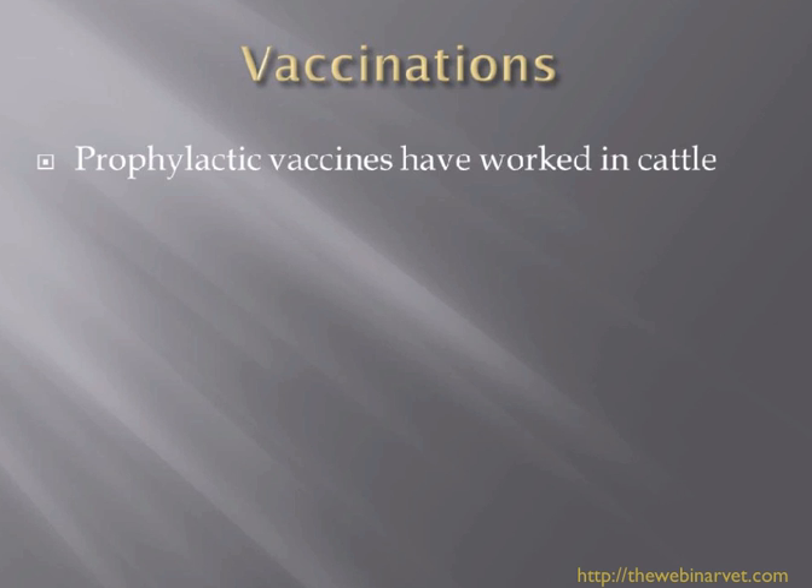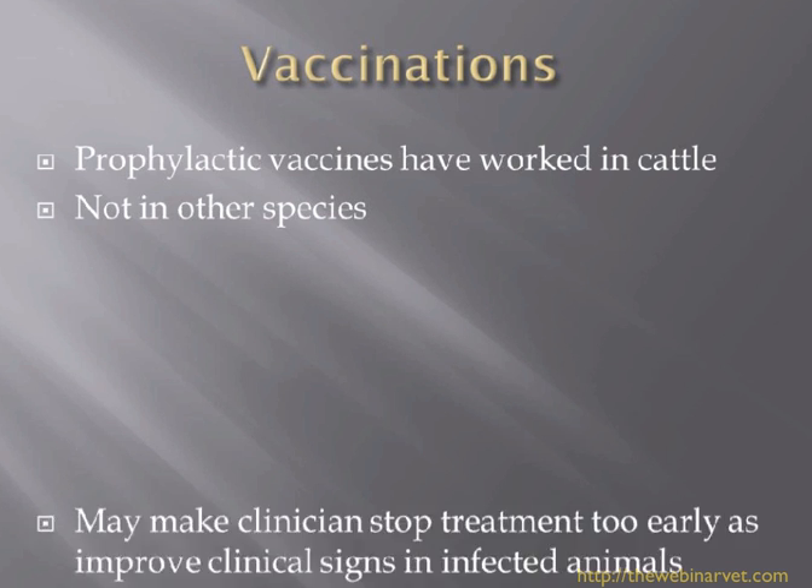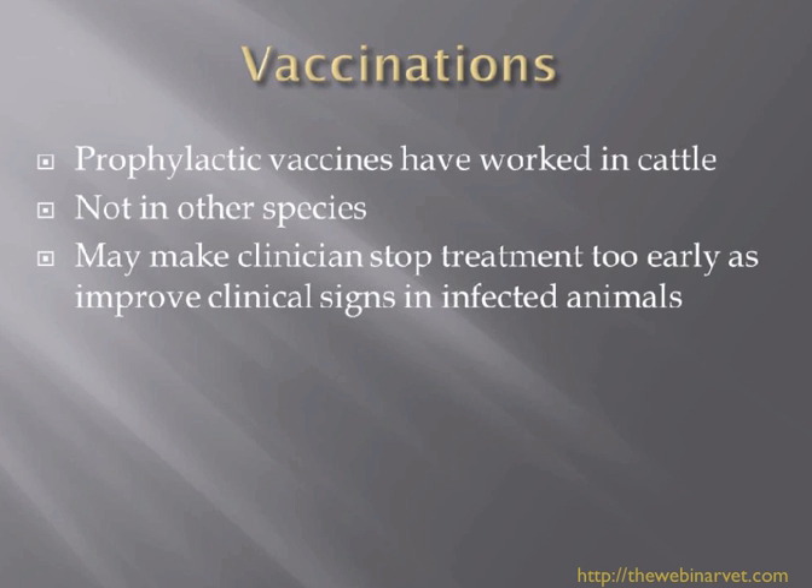Vaccinations certainly work well in cattle, but they don't seem to work as well in other species. Vaccines are often used in the face of an outbreak and seem to improve clinical signs. The worry is that the clinician stops treatment too early, and the cat is still infected and goes on to reinfect other animals. So be aware — there is some work on vaccinations, but at this point it's not really being used in a general practice setting.